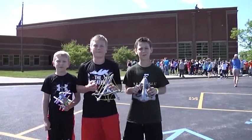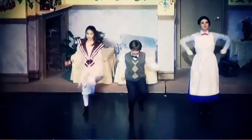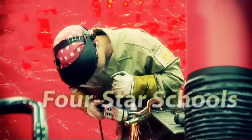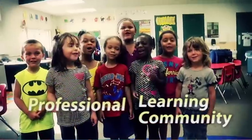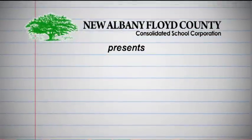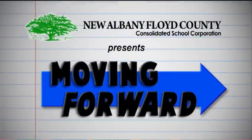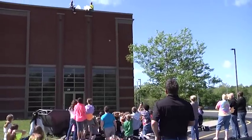We are Highland Hills Middle School and we are moving forward. Back in May, these Highland Hills students wrapped up their final weeks of school with one of their most exciting events yet, the Egg Drop.